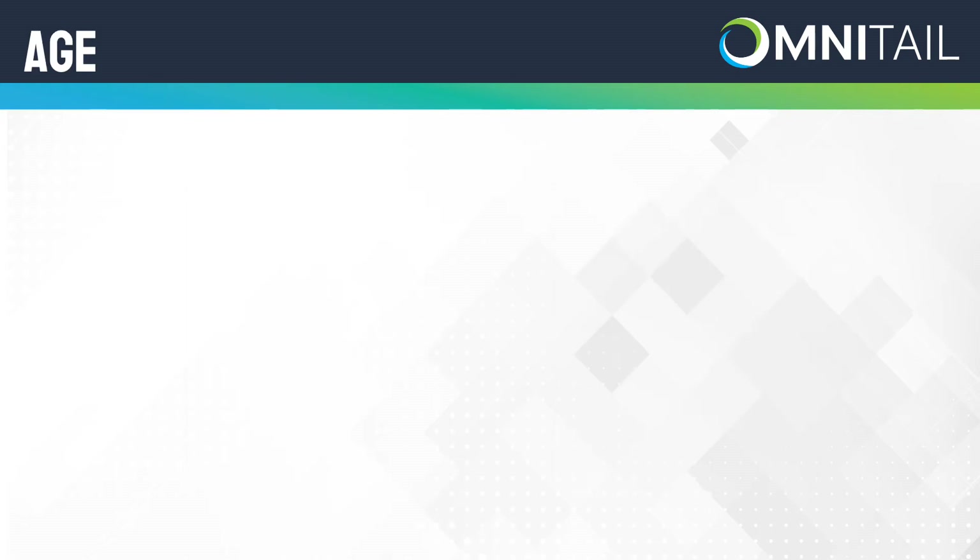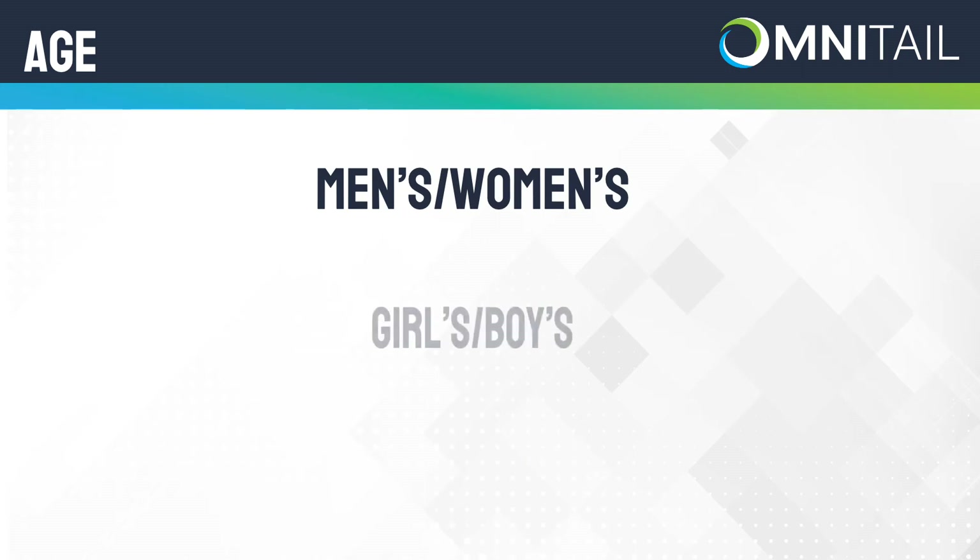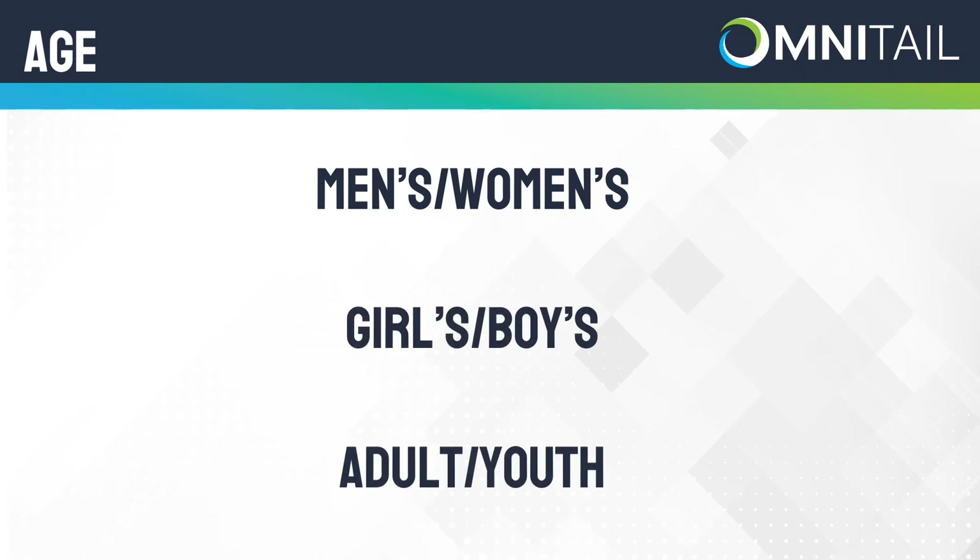When it comes to age, you can identify the age by stating either men's or women's versus girls' or boys', or you can use the term 'adult' or 'youth.'